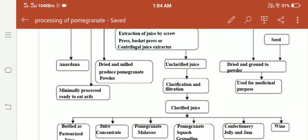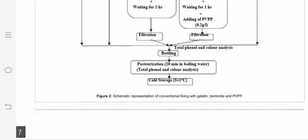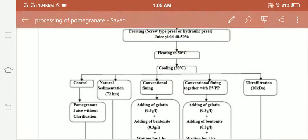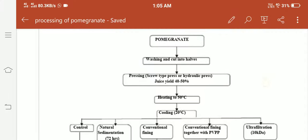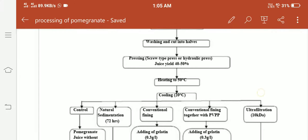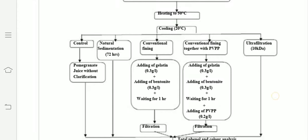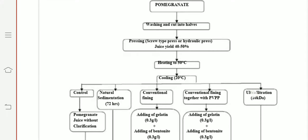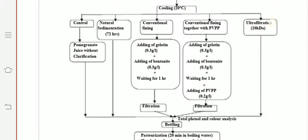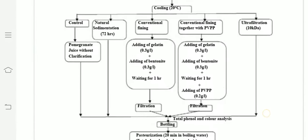This is the schematic representation of conventional fining with gelatin, bentonite, and PVPP — the detailed clarification process of pomegranate. Pomegranate is washed, cut in half, juice is extracted, then heated and cooled. Sedimentation is done by different methods, and finally the juice is filtered and clarified.